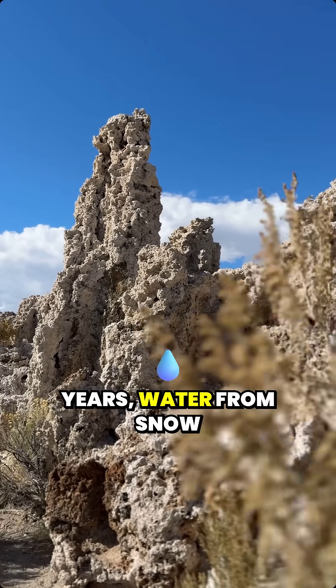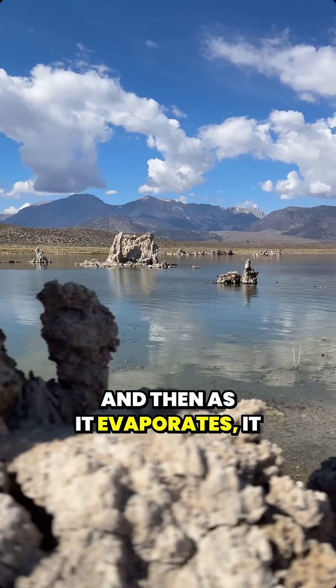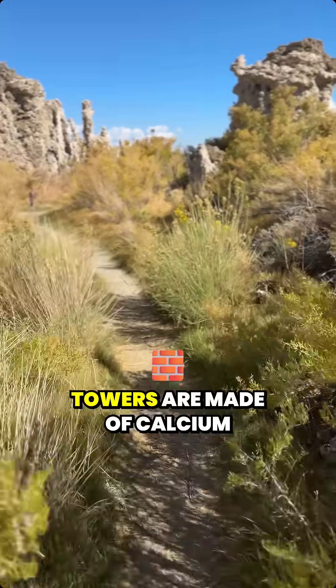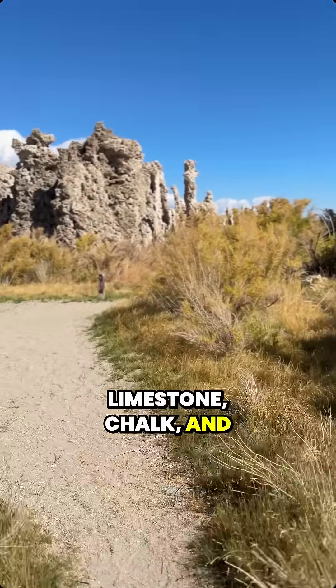For thousands of years, water from snowmelt and streams has come in, and then as it evaporates, it leaves minerals behind. The Tufa Towers are made of calcium carbonate, the same as limestone, chalk, and seashells.